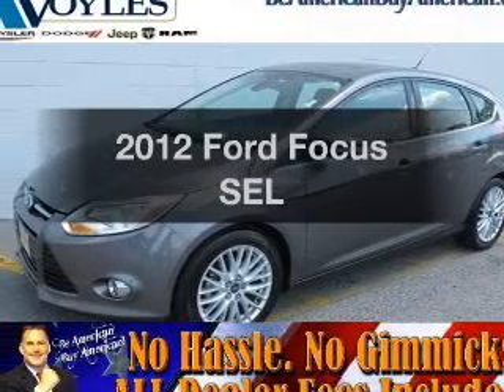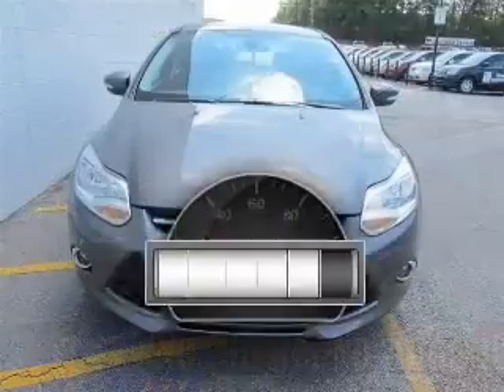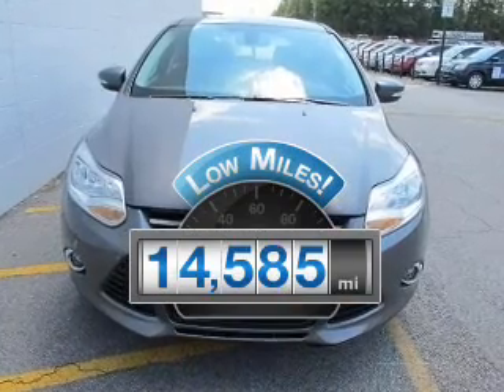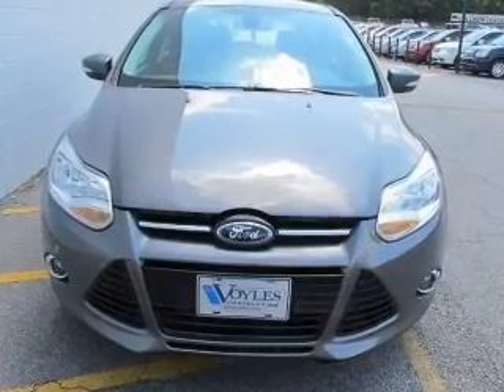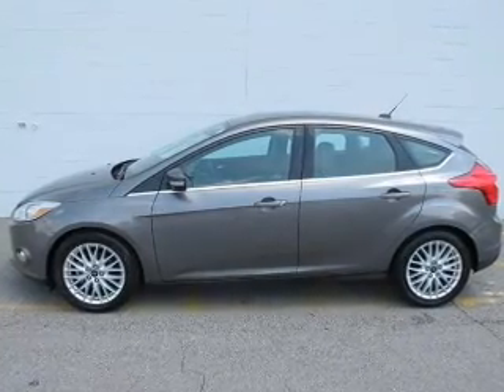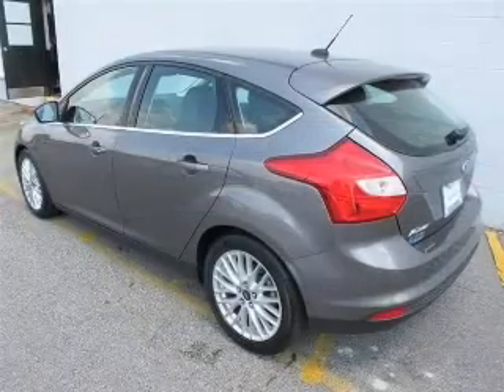Imagine yourself in this 2012 Ford Focus. This is the set of wheels you've been looking for. Low mileage is an important factor in your purchase, and this vehicle delivers a low odometer reading. With an efficient four-cylinder engine, the powertrain includes front-wheel drive connected to a smooth-shifting six-speed automatic transmission.